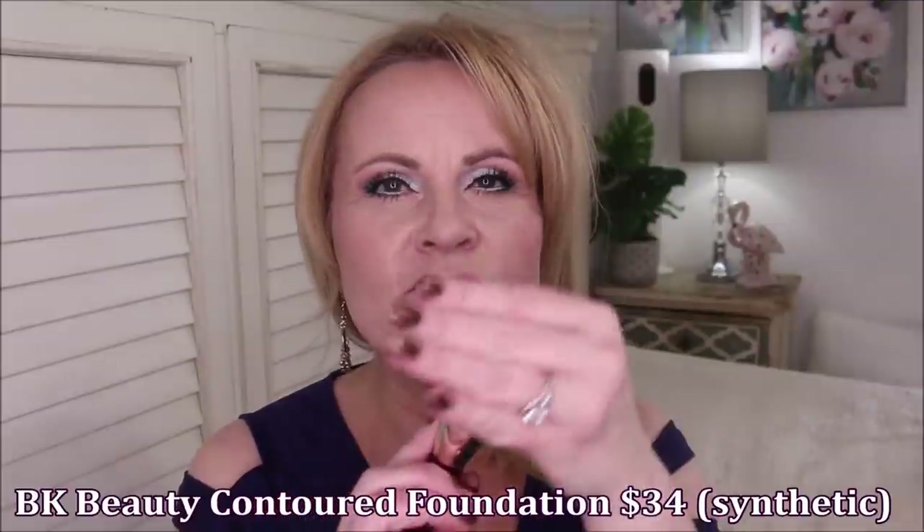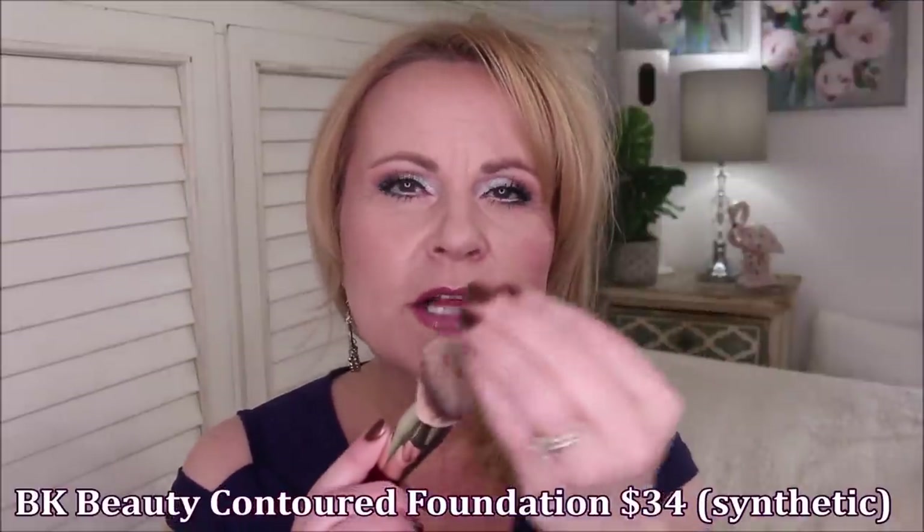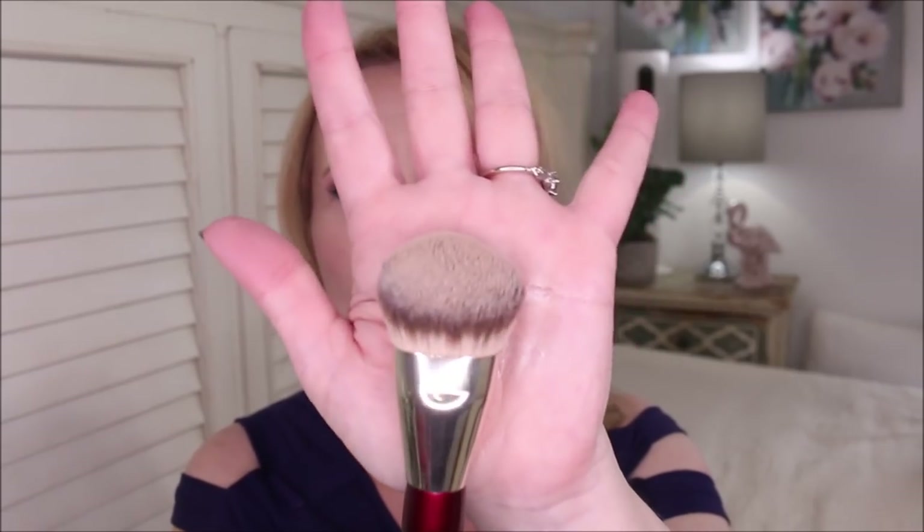My other favorite brush of all time that I recently acquired last year is from BK Beauty. This is a fabulous brush for doing your foundation because it's angled and very dense. You don't use a lot of product because it doesn't go down into the brush itself — you just stipple it all over and it distributes so well. I love this brush.